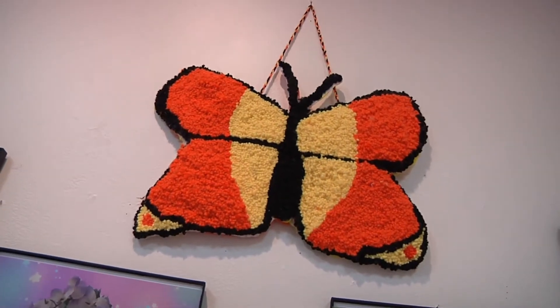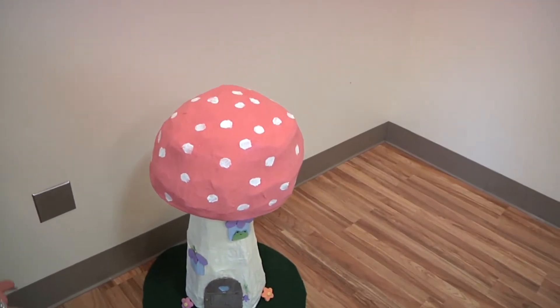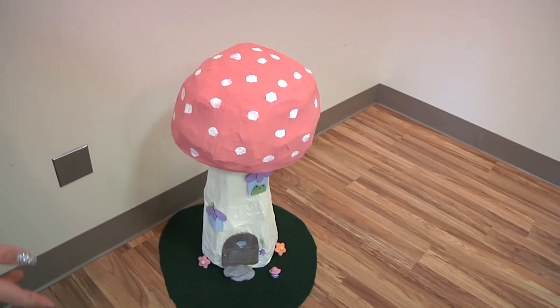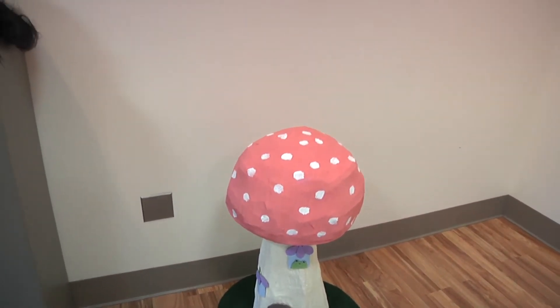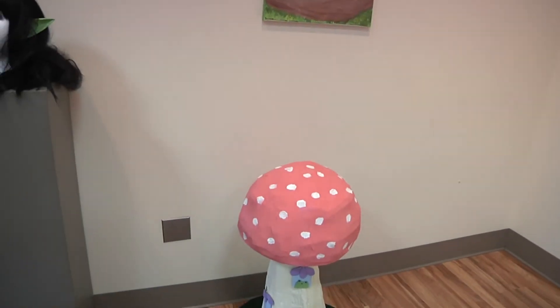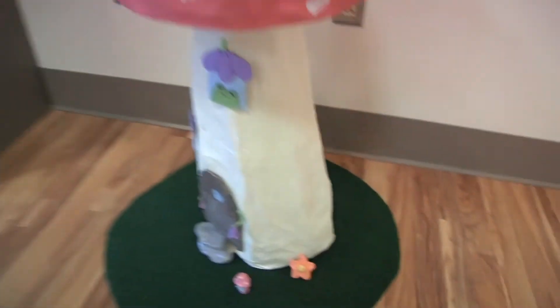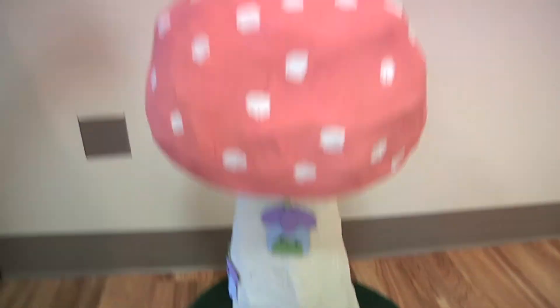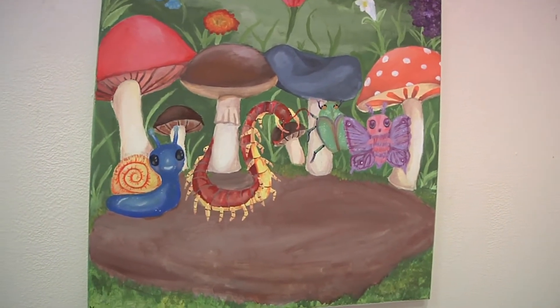I also wanted to do some punch needle art — this is my first time ever doing it — and this is my butterfly, one of my favorite creatures. Then I did this mushroom which is made out of cardboard and paper mache, and the frame inside has about 20-year-old popsicle sticks that hadn't been touched and were in an attic. The door is also made of popsicle sticks. This is my other painting of bugs and they all have their own names and personalities.